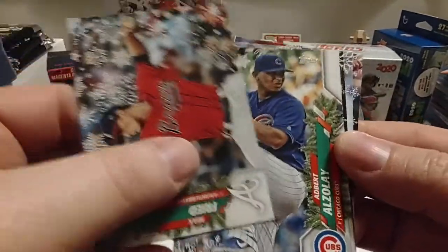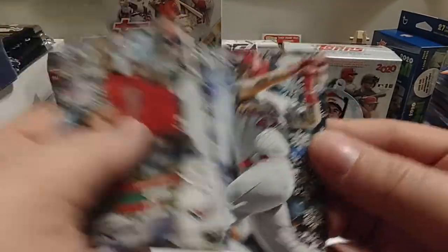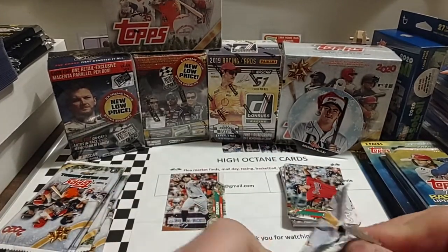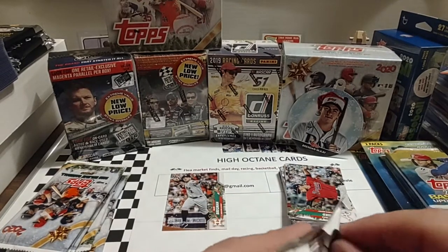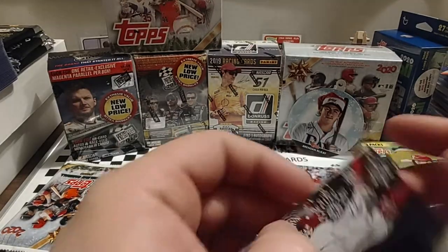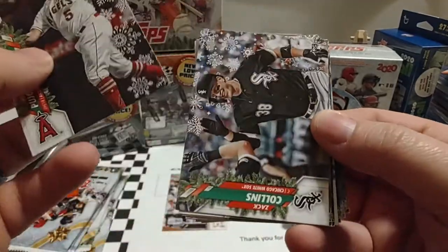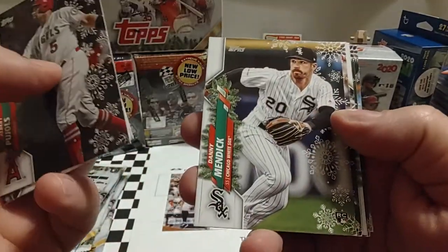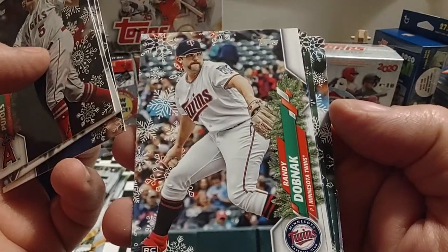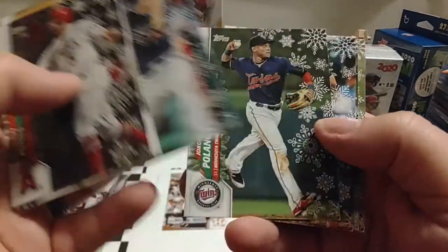Max Fried. Kind of happy about picking up that variation — normally I wouldn't have caught that, but luckily the card was spun around backwards. Probably need to brush up on my variations a little bit, but I don't open a lot of baseball. Albert Pujols — so that's a good way to start off a pack. Anytime you get a Pujols card, it's a good day. We have Randy Dobnak, and Max Scherzer again.